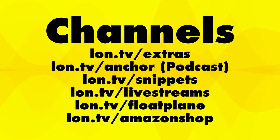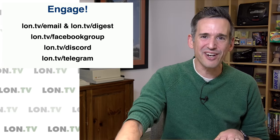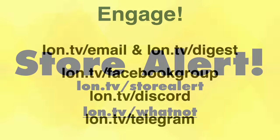We have other channels you can find me on, including my Extras channel where we've got unboxings and supplementary content. We have my Amazon page at lon.tv/amazonshop where most of my product reviews appear ad-free. You can engage with me via my email lists — I have a weekly list at lon.tv/email, and a digest list at lon.tv/digest. That is a daily email: whenever I have a new blog post or a new video, I push it out in the morning, but you don't get one every day if I have nothing to say.